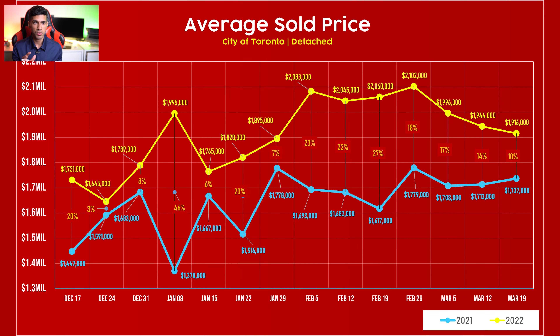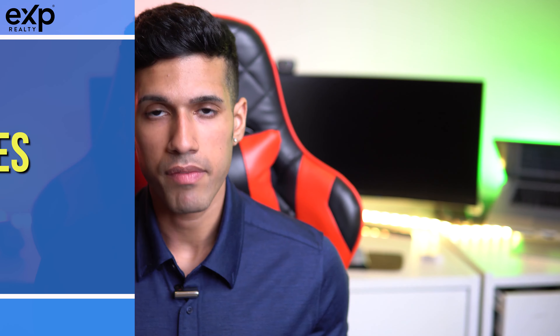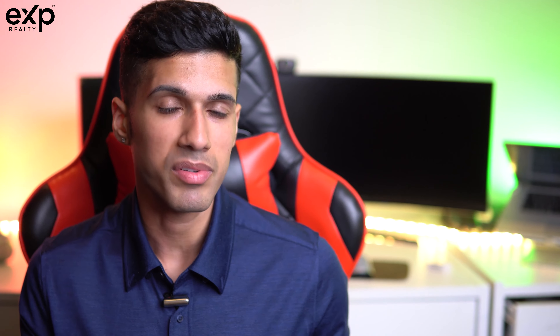Going back to the first chart which shows the weekly activity for detached sales in the city of Toronto, we can see there was steady appreciation. What I'm noticing in the marketplace right now is that single-family homes are still selling. If you list your average 2,000 square foot detached or semi-detached home, it's not having any trouble selling.